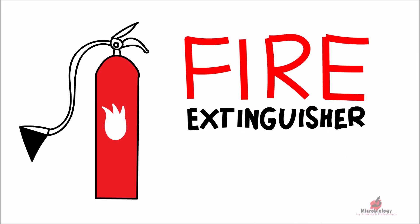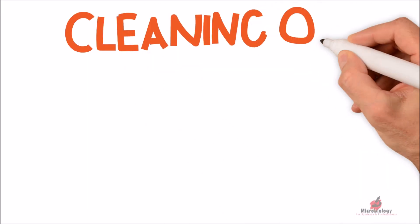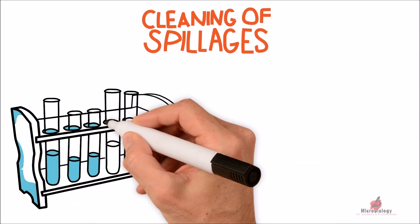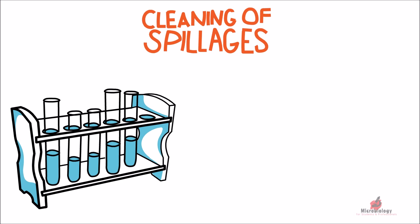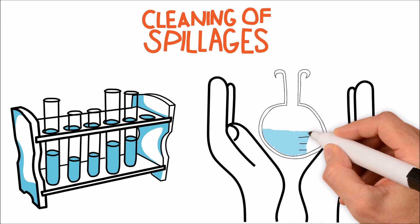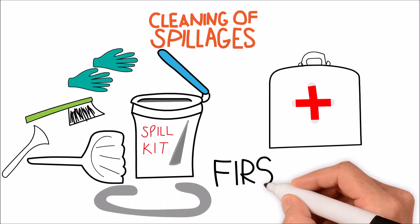Ensure the lab is equipped with fire extinguishers and that all staff are trained on their operation. To prevent spillages, always place test tubes, glass beakers, and glass bottles in racks specially designed for them, and carry them with utmost care. Ensure the lab is also equipped with a spillage kit and a first aid box.